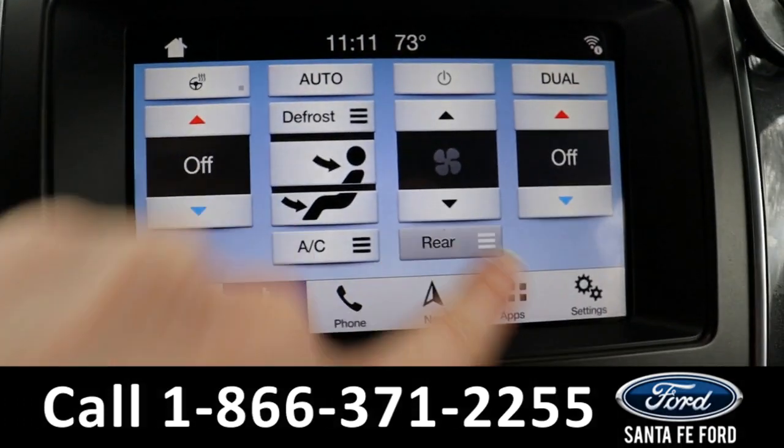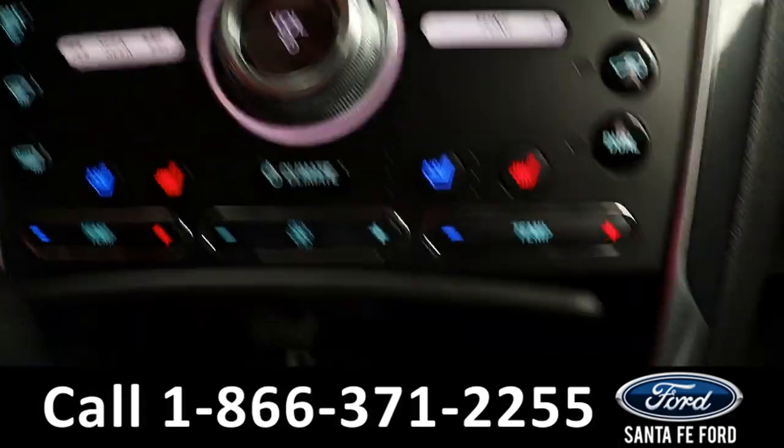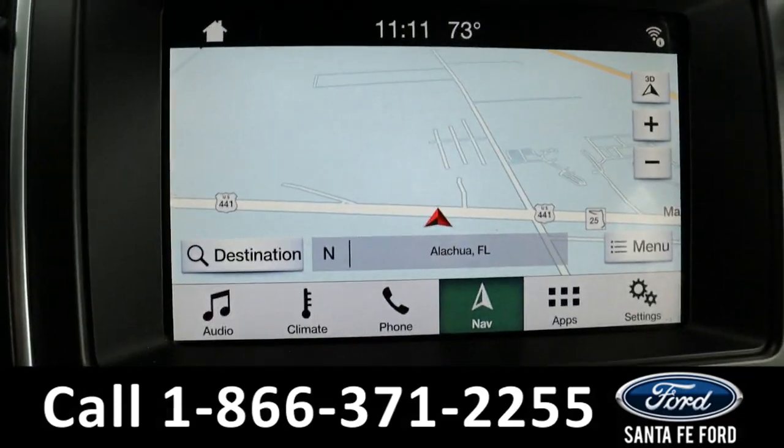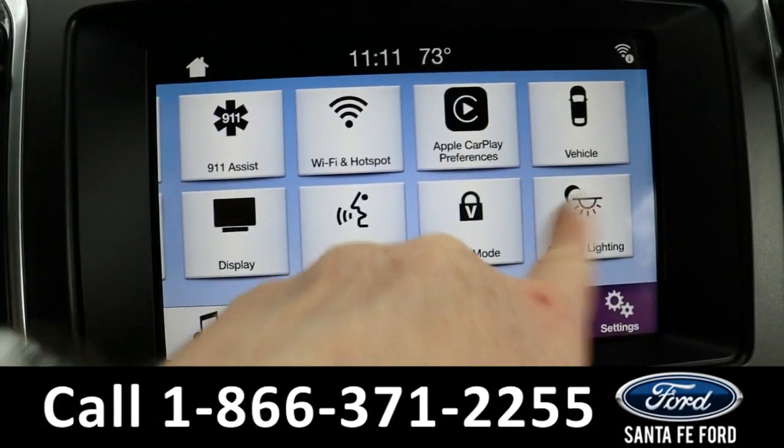Climate is dual control, and you can control the rear climate from here. Both front seats are able to be heated and cooled. It also has GPS navigation, Wi-Fi capabilities, Apple CarPlay, and ambient lighting.